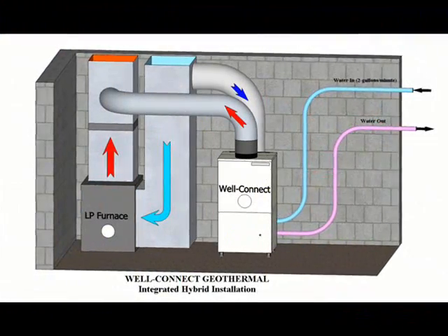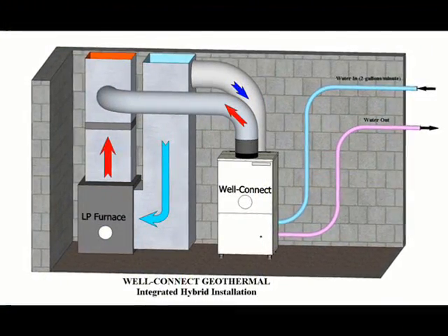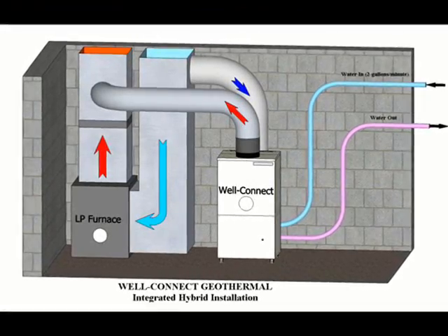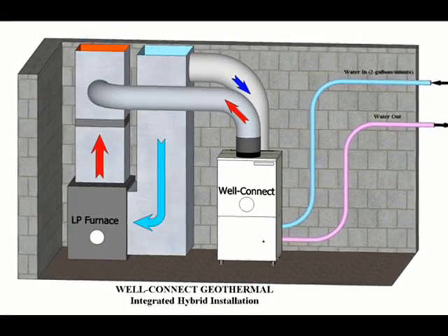Your existing heating system stays right where it is, to be used only for supplemental heat if needed during the coldest weather. WellConnect is the only geothermal heat pump designed to operate in parallel with your existing system.